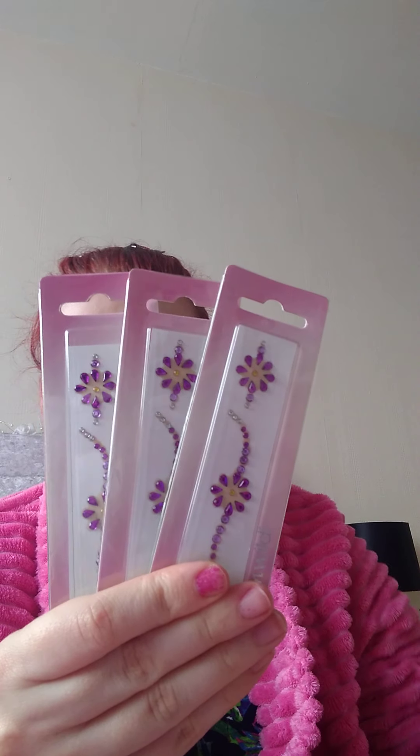We got these last time in the other makeup box — Mini Me Yellow. And we've got three of these self-adhesive jewel designs, all the same, three of them.